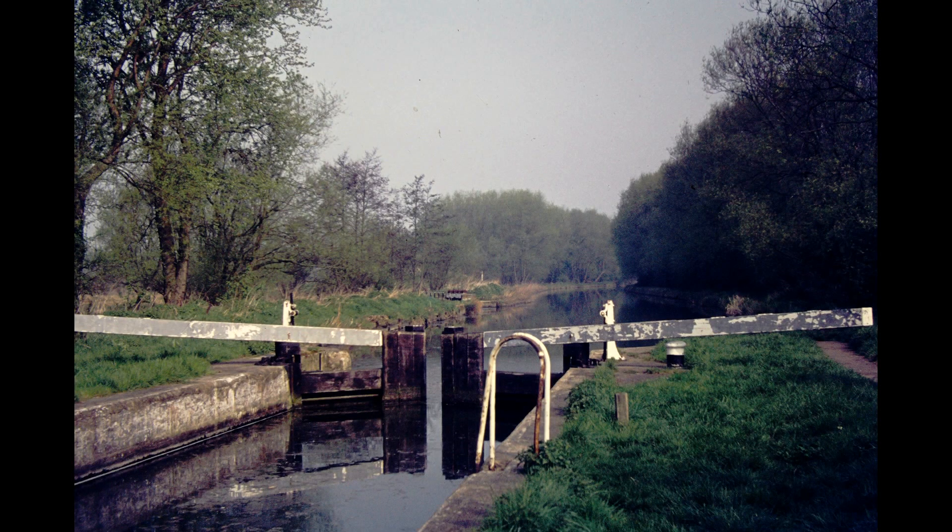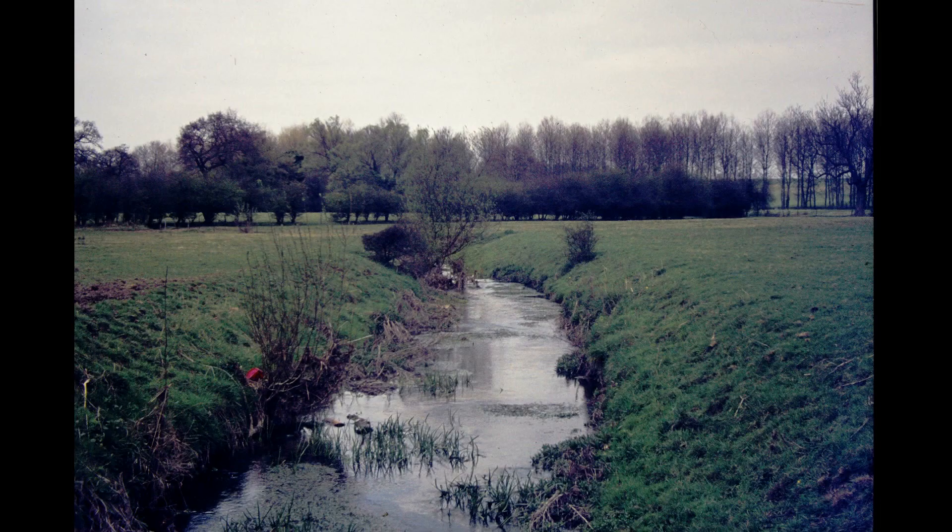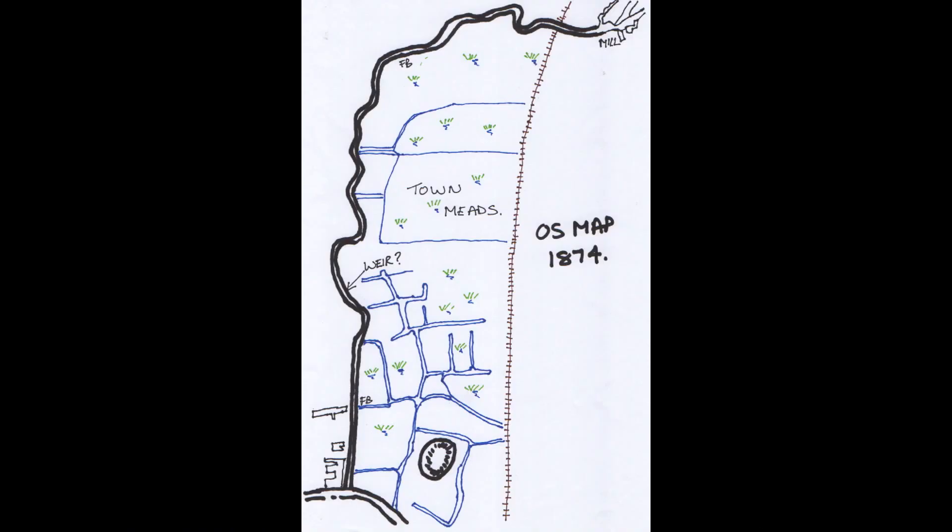The navigable river at Bishop's Stortford ceases at the causeway, and it becomes a natural river as can be seen in this old photograph at Hazel End. A sketch of the 1874 Ordnance Survey map shows the river in a channel to the west of Waytemore Castle, where today there is only Old River Lane and Bridge Street with no river to cross.